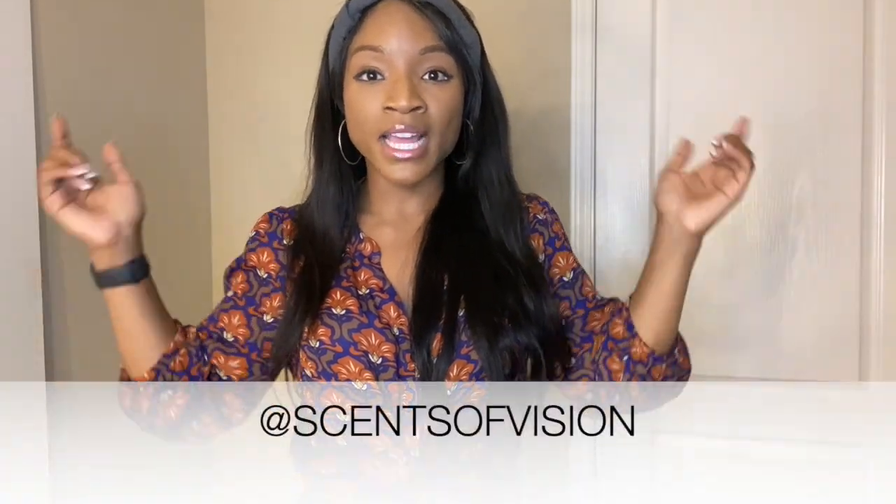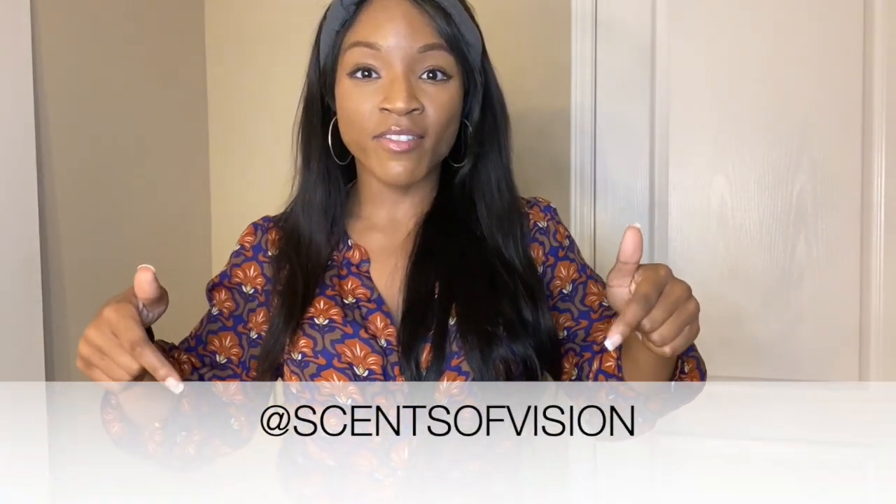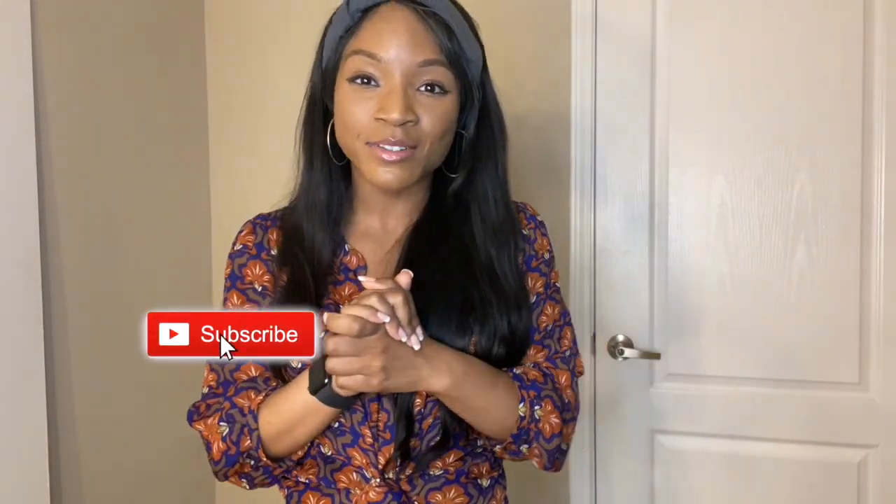Thank you guys so much for watching. Check out my Instagram down below — please follow Sense of Vision. I will be launching in December, so if you don't want to miss out on any updates, please go ahead and follow. If you like videos like this, please give it a thumbs up and definitely subscribe so you don't miss out. I hope you enjoy the rest of your day — live your purpose and love life!